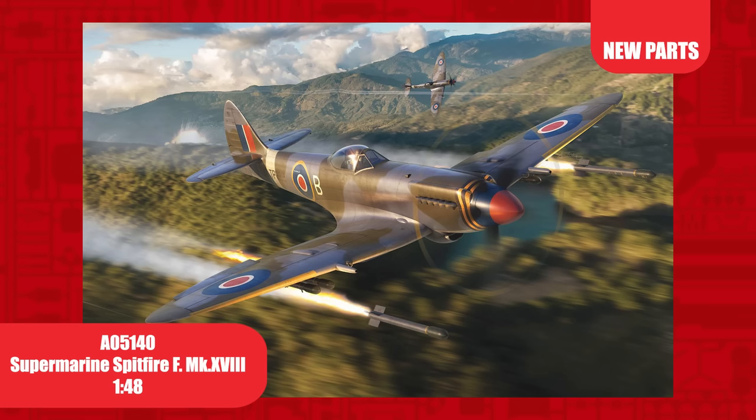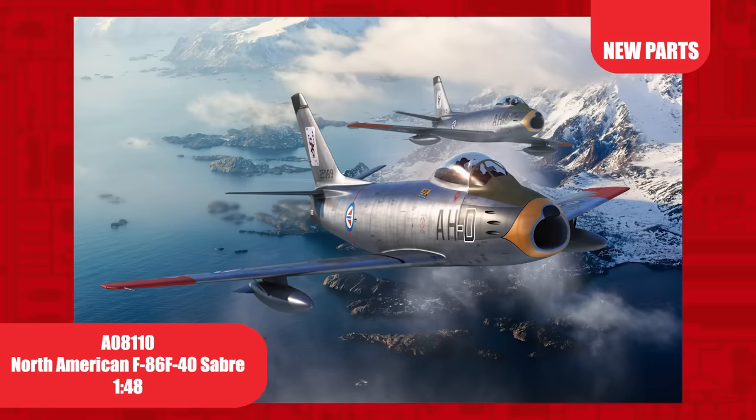Another first for Airfix, this 1/48th scale Supermarine Spitfire F Mark 18. The base of this kit was first released in 2019, but with the addition of a new rocket sprue, we are able to release this new mark of Spitfire.